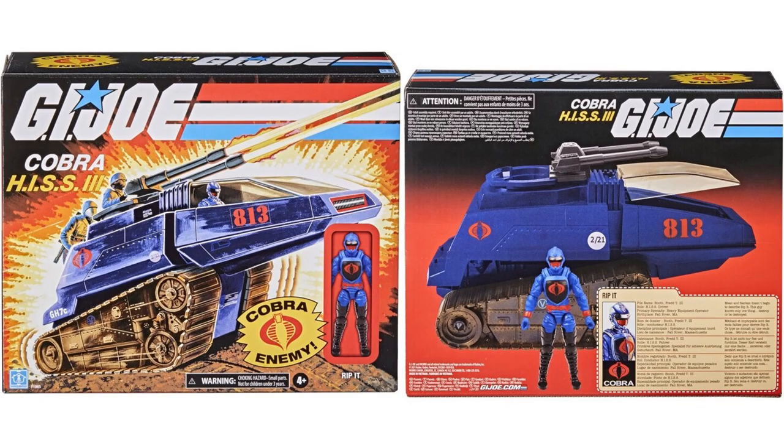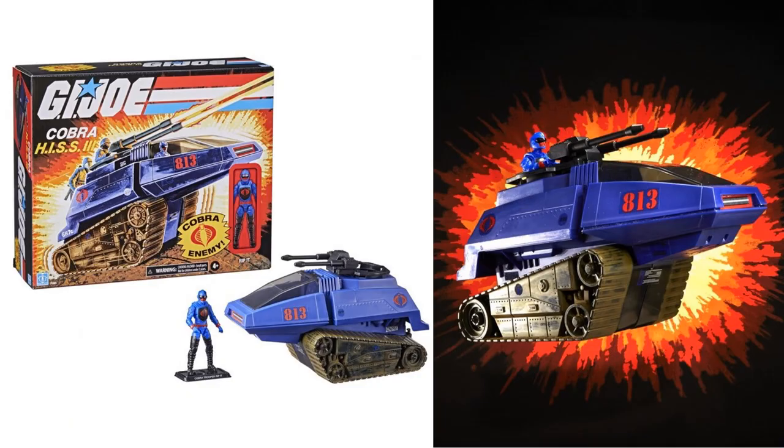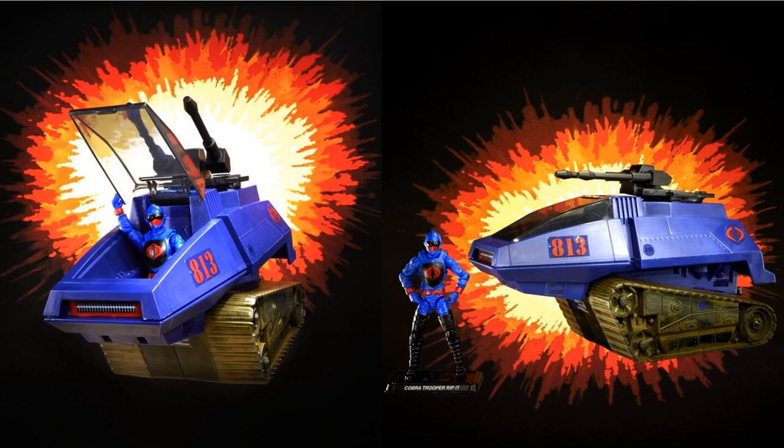Then we've got another HISS tank — this is called the Cobra HISS Tank 3. This is a blue tank this time, and it comes with a Rip It figure. You can see the base stand included. Interesting that the vehicle figures come with stands as well. The treads on this tank have a real nice and dirty look to them. There are a couple of explosion shots of the tank and the figure inside.